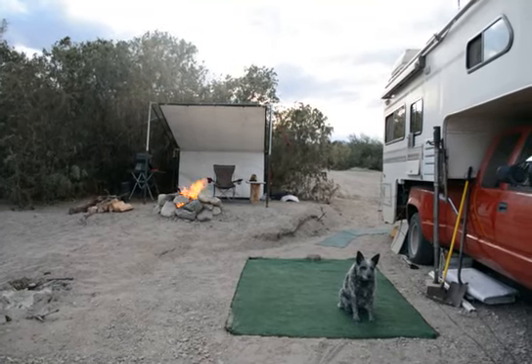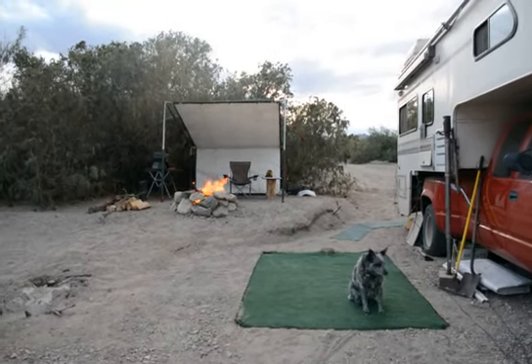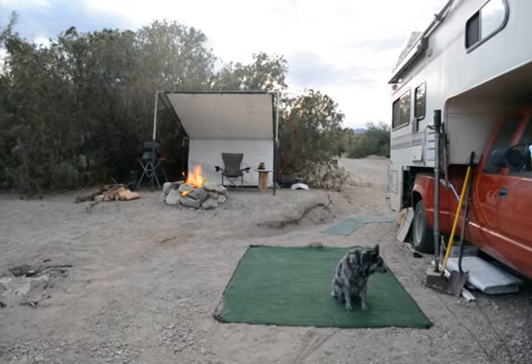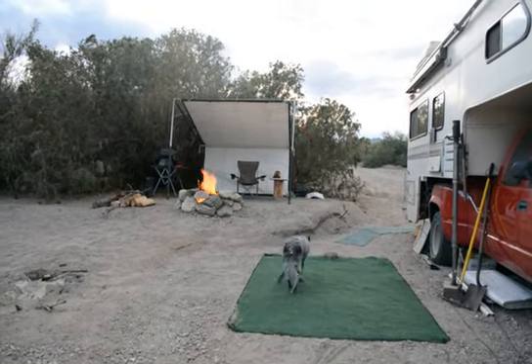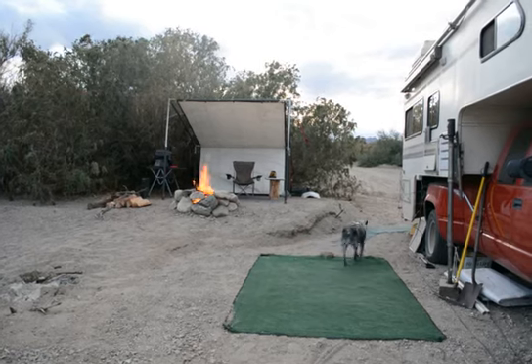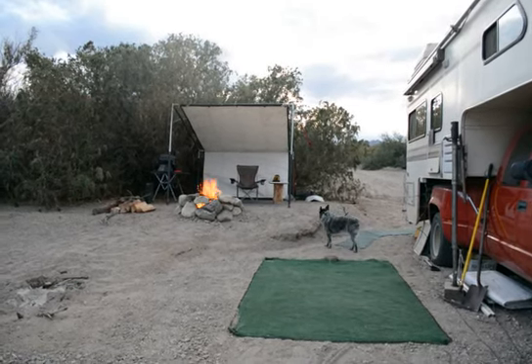Hey YouTubers, Northwest Hiker. Here's my camping spot on Lake Mojave. Put up my little tarp shelter and got a campfire going.